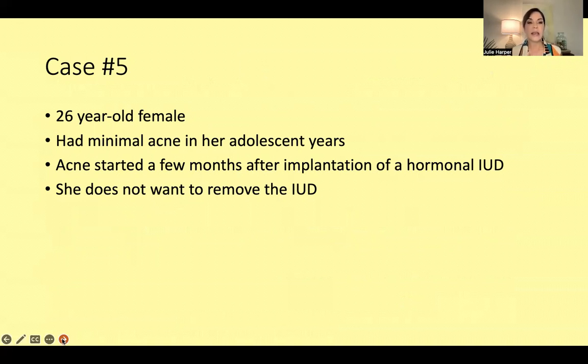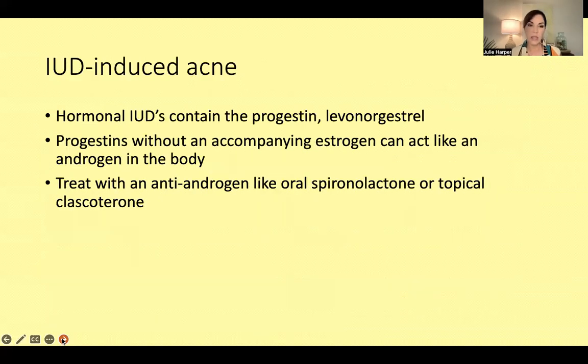Case number five: a 26-year-old female who had minimal acne in her adolescent years. Acne started a few months after implantation of a hormonal IUD with levonorgestrel. She does not want to remove the IUD but does not want to have acne. A recent study confirms there is an increased rate of acne in people with hormonal IUDs versus non-hormonal IUDs. Progestins by themselves can be pro-androgenic — acting like androgens — which is more than likely what we're dealing with here.